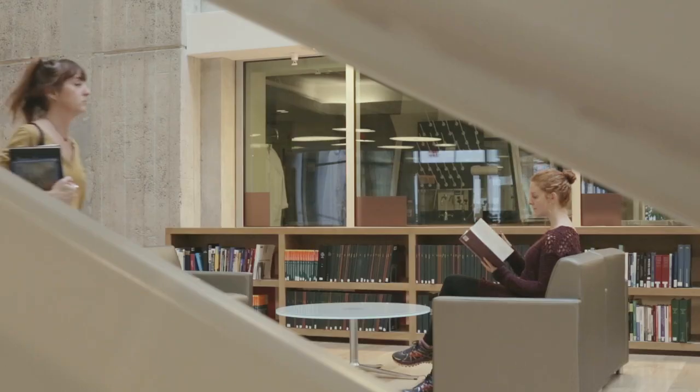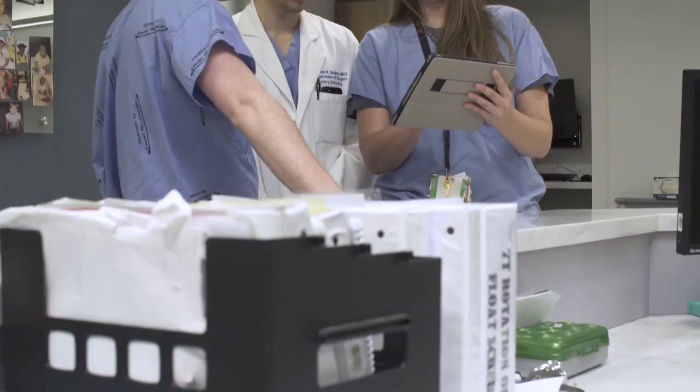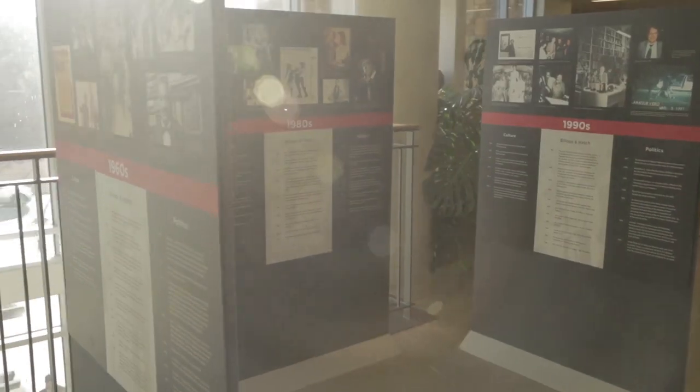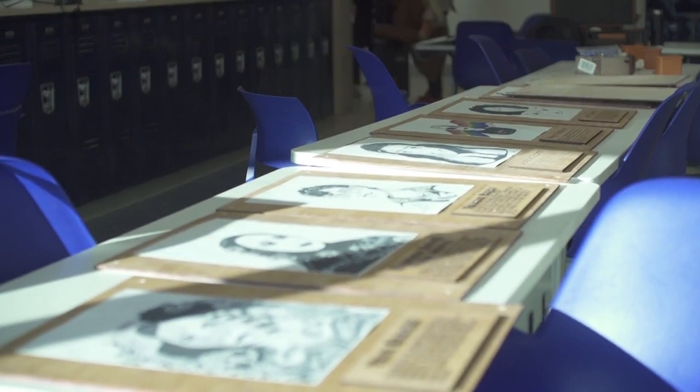Outside the classroom, faculty explore publication options, copyright, data management, and other scholarly communication possibilities, like open access. The libraries are embedded and engaged with the broader community of Atlanta and inspire scholars around the world.